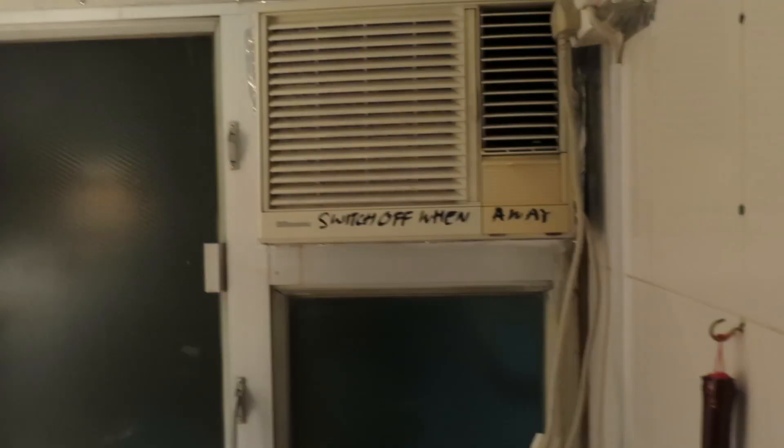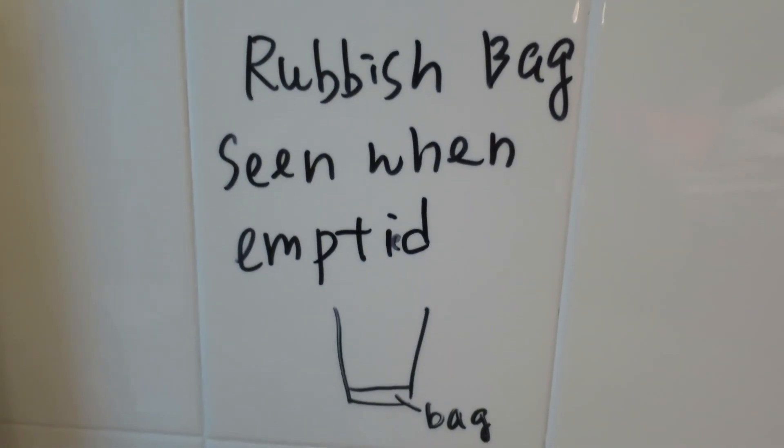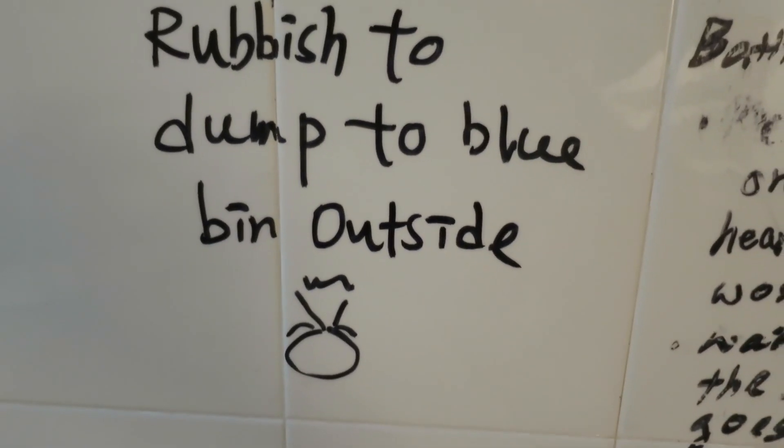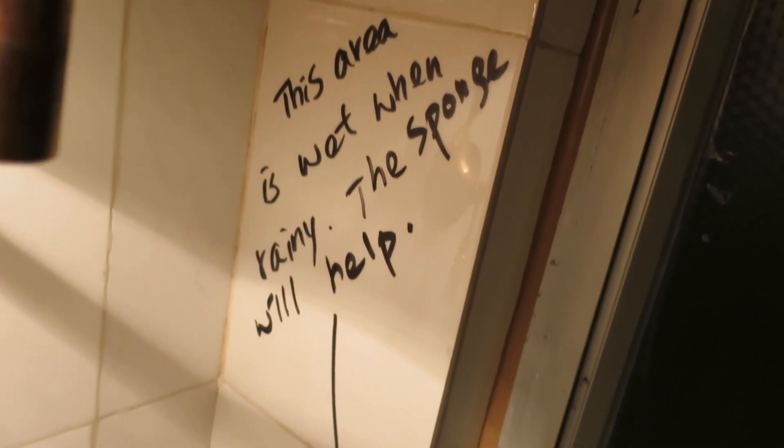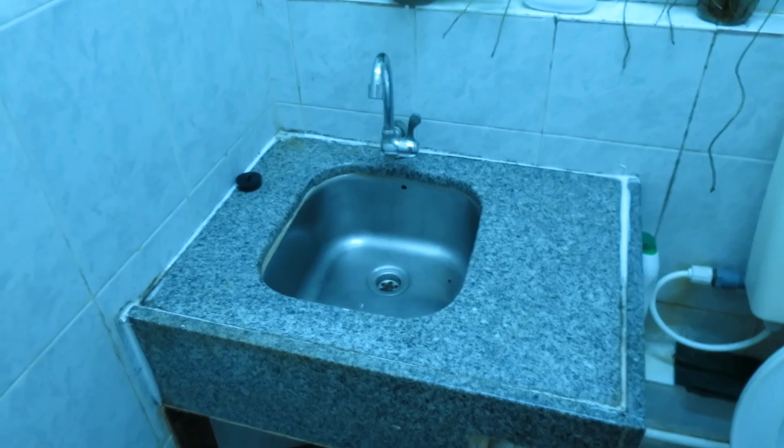So what does $40 a night get you in Hong Kong? Well let's find out. This is the room — we do have AC. There are handy signs on the walls: 'Rubbish bag — seen when empty. Rubbish to dump to blue bin outside. Bathroom heater light goes on, you will hear sound of working. Begin bathing, switch off on the window. This area is wet when rainy, the sponge will help.' And my favorite sign: 'Don't put stuff near this area.' Not sure why — maybe because of flooding. Finally, let's take a look at the bathroom — there's our sink, our toilet, and our shower right here. Welcome to Hong Kong!